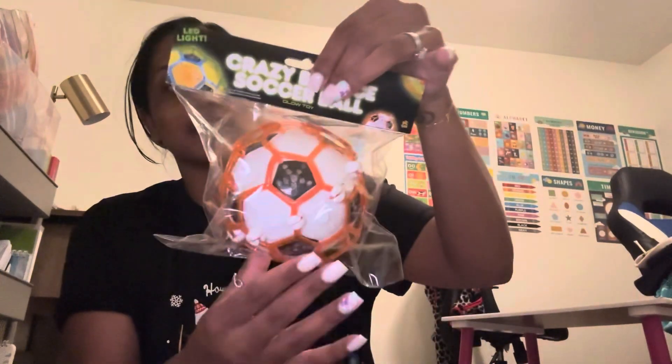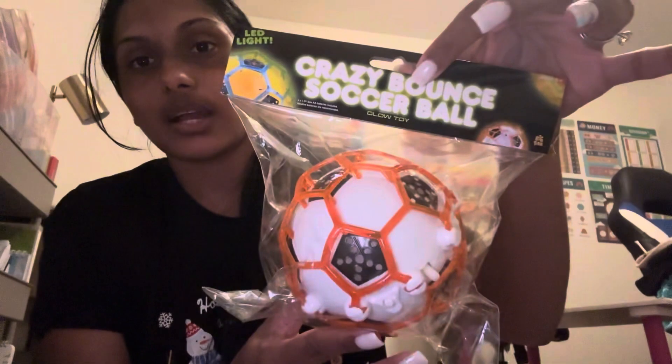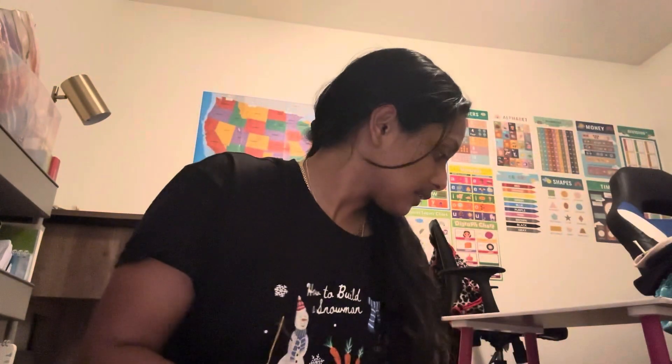I found this crazy bounce soccer ball — I've never seen it in Dallas before. It works with batteries and it lights up and bounces. I got this for the baby, for his dad's bed. I'm also going to get him two other things, so he'll have four things total. He's 11 months — he don't care. And I got two teething rings; I'll just put a picture right here so you can see them.